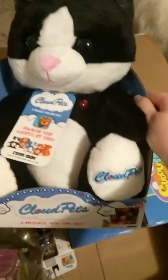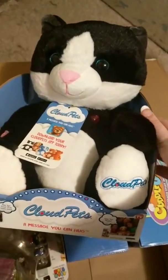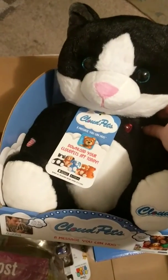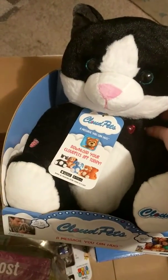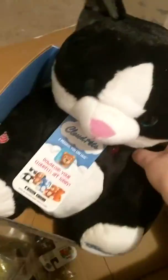Next we got the infamous Cloud Pets Kitty Cat. This was $1. For those that aren't familiar, you can download the application and send a message to the child's pet from anywhere in the world, as long as another person who is near the child's pet has the application as well.